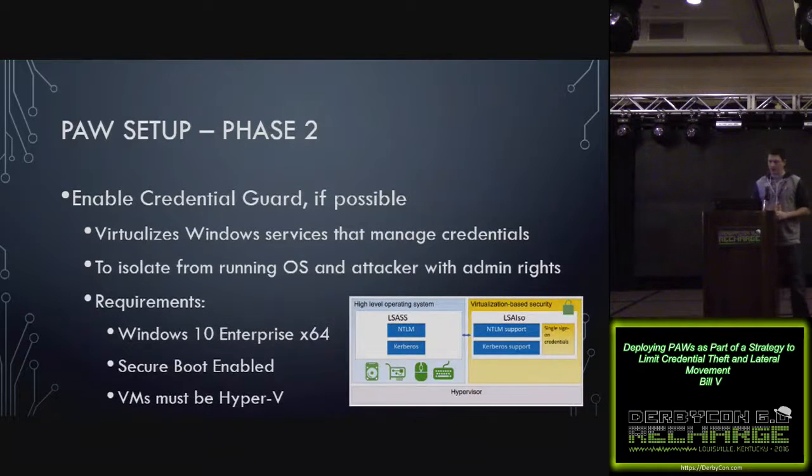You can also enable Credential Guard at this point. Credential Guard is a fairly new technology that virtualizes Windows services that manage credentials. The idea is that if an attacker is running as local admin with admin rights, they would not be allowed to access those credentials. There are some requirements: Windows 10 Enterprise 64-bit, Secure Boot enabled, and if the machine is a VM it needs to be Hyper-V.